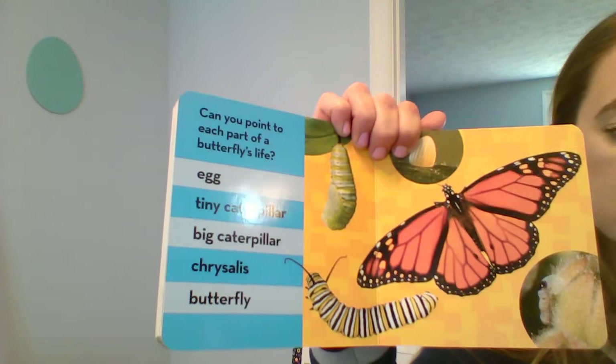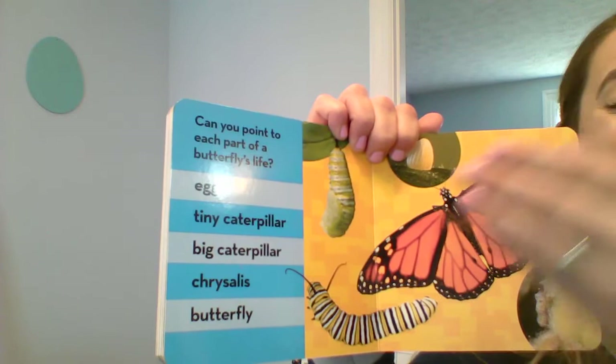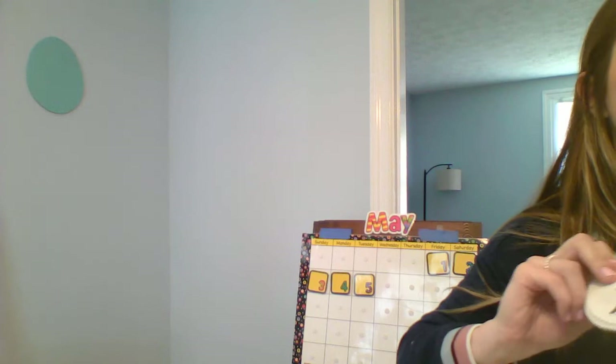Do you see the big caterpillar? Right here. Do you see the chrysalis? Chrysalis. Do you see the butterfly? Yeah, it's a beautiful monarch butterfly. Wow, that was a really good book. Now we'll understand more about our lesson.